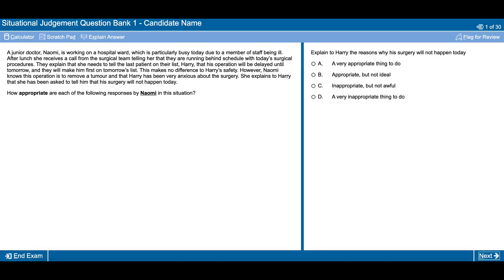Let's take the appropriateness questions for example. You may answer saying that what this doctor did was a very appropriate thing to do, but the actual answer was that it was just an appropriate thing to do — not really the most appropriate. Now if you manage to answer that it was indeed appropriate — meaning you didn't say it was inappropriate — you'll get half marks even if it is not the fully correct answer.